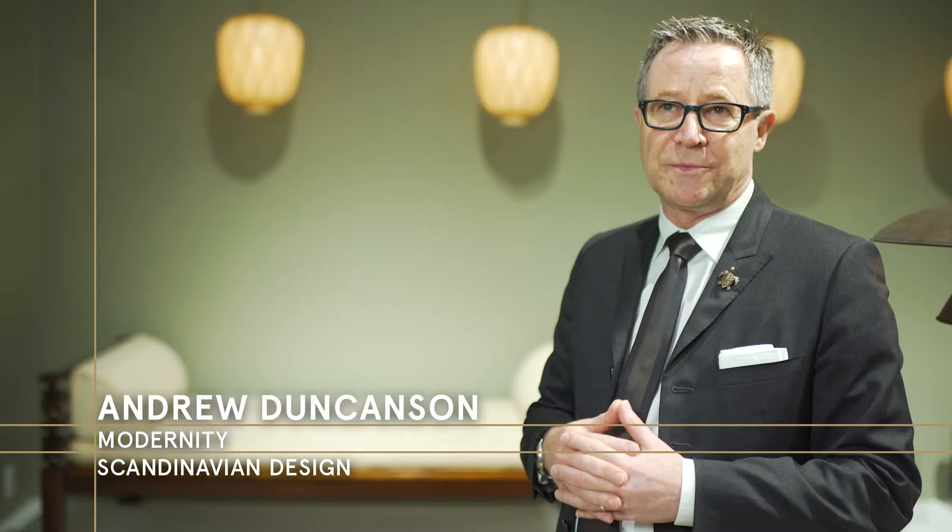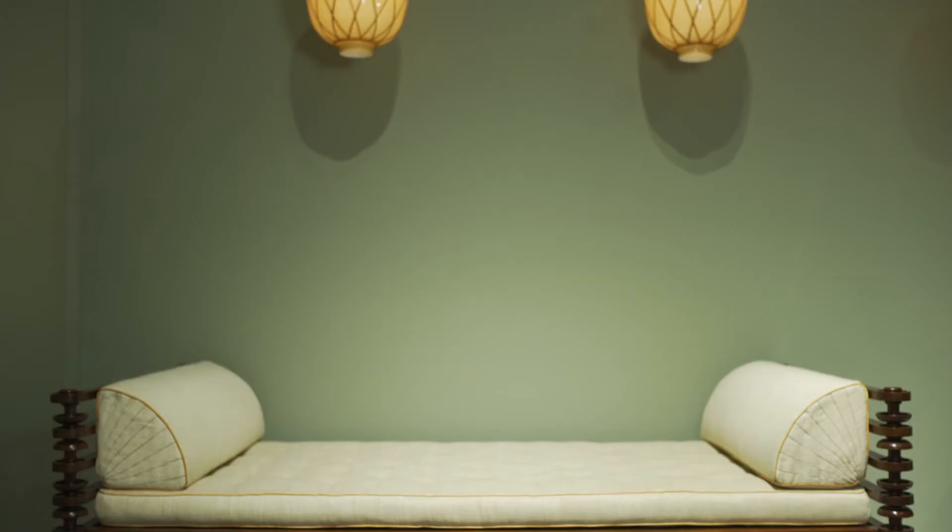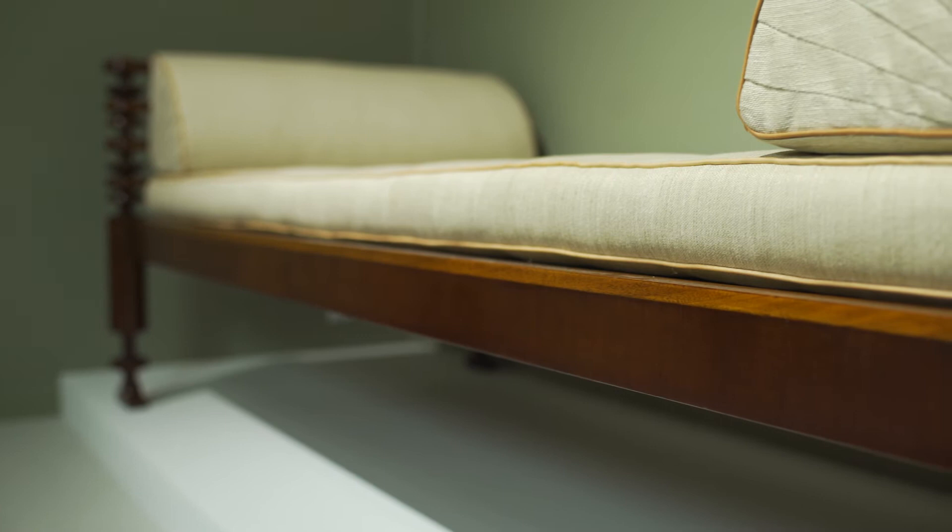The piece we're going to speak about is the daybed, which is actually unique. The designer is considered to be the father of modern Scandinavian design. He's Danish, an architect — Kaare Klint — and it's made in 1917. So he was only 29 when he made this piece.